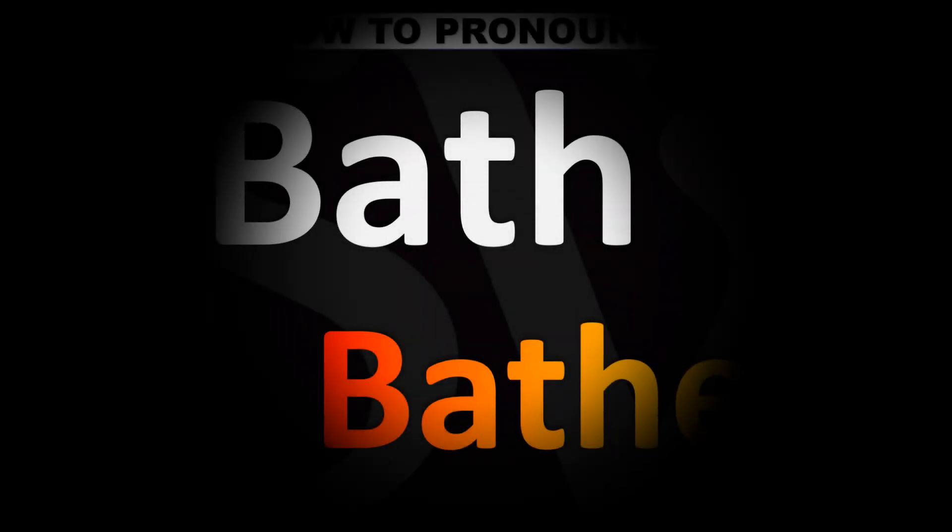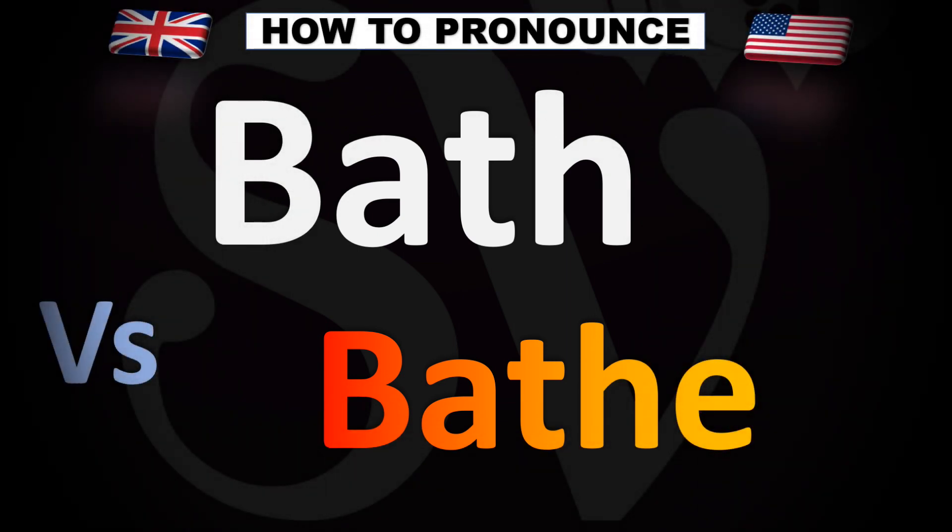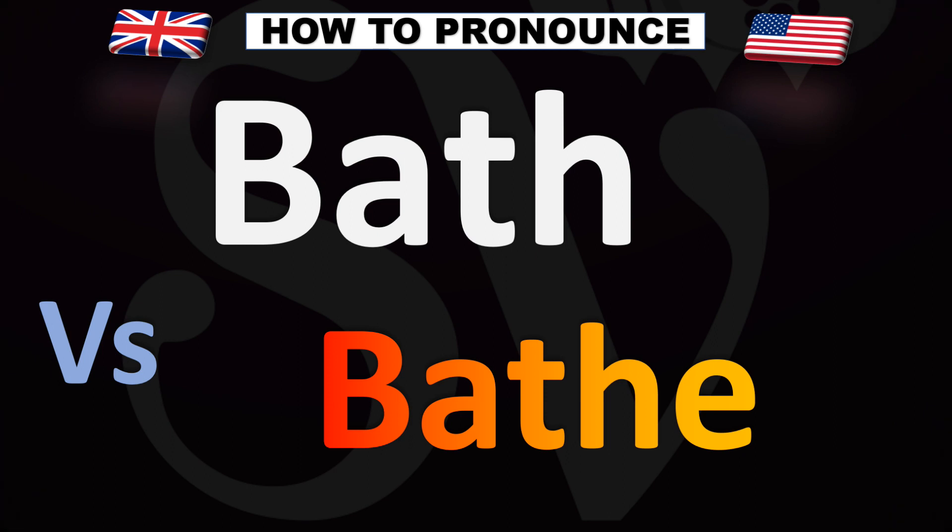We are looking at how to pronounce these two words, and we'll be looking at how to say more confusing vocabulary words that look similar but sound different in English, so make sure to stay tuned to the channel to learn more.